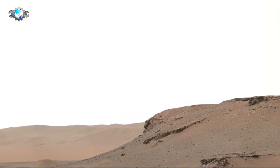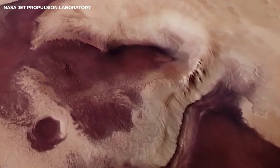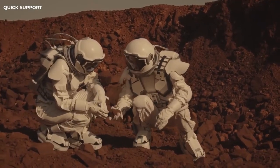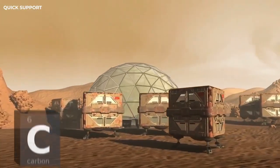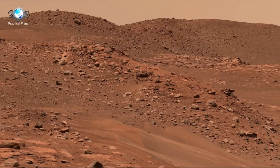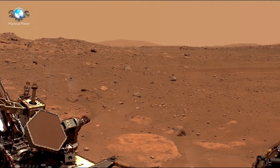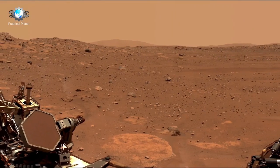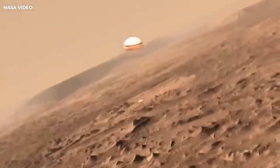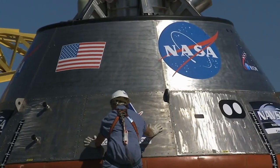Now let's unveil the successor to the Curiosity rover — the story of the Perseverance rover. Launched on July 30, 2020, as part of NASA's Mars 2020 mission, the Perseverance rover has been designed to explore Jezero Crater on Mars, an area believed to have once harbored water and potentially microbial life. Perseverance is tasked with analyzing the crater's diverse geology, from its sedimentary deposits to the igneous rocks that tell stories of volcanic activity and water interaction. Building on the success of its predecessor Curiosity, Perseverance incorporates several upgrades designed to enhance its scientific capabilities.